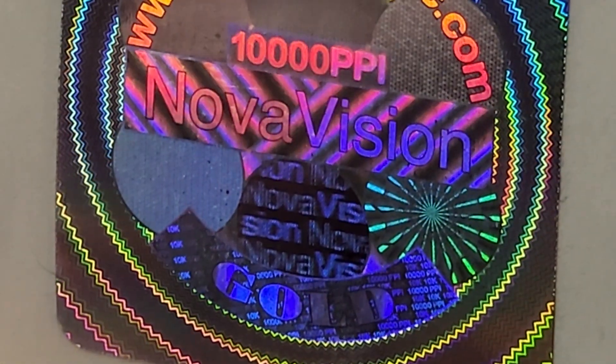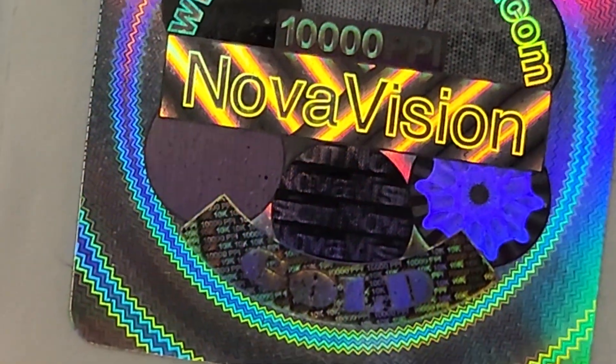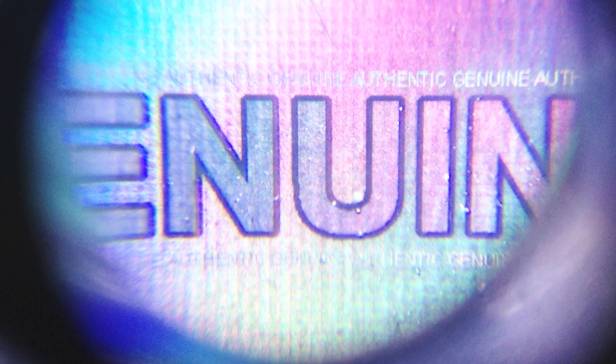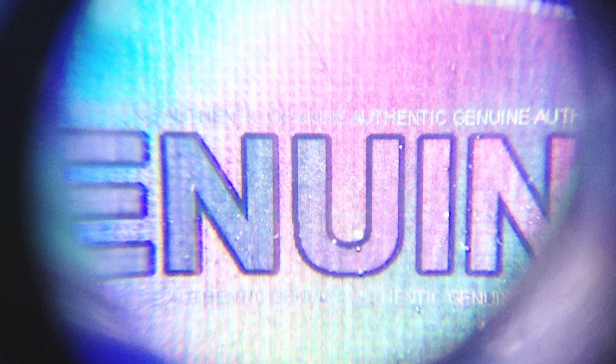One of the main benefits of using holograms is their ability to authenticate products and protect brands. By using a unique hologram design, a brand can ensure that its products are easily distinguishable from counterfeits. Holograms can be designed with features such as microtext, guilloche patterns, and color-shifting elements, making them difficult to replicate.